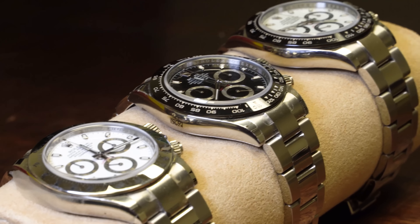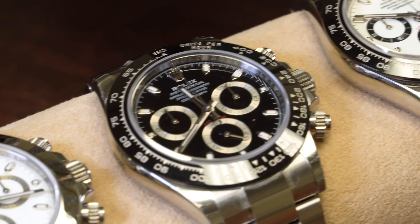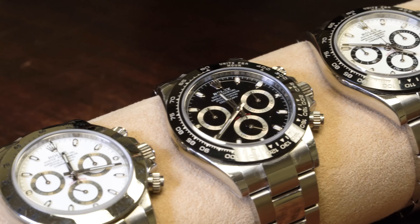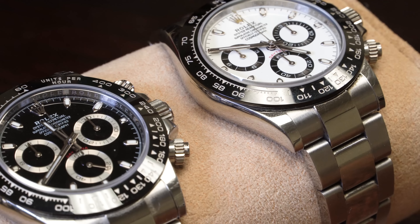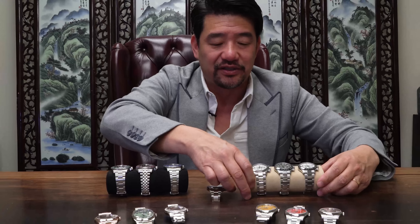We also have the newer steel Daytona with a black ceramic bezel and black dial, and then the steel Daytona with the black ceramic bezel with the white dial — I hear they call that one the Panda too. So all of these are the chronograph sport watches.